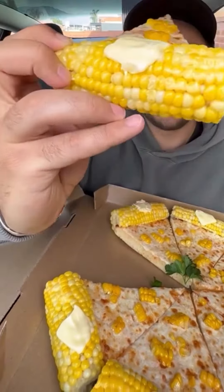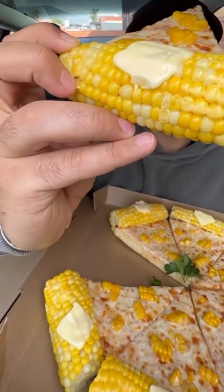It looks like just a cheese pizza with corn and a literal corn on the cob for the crust. With butter.